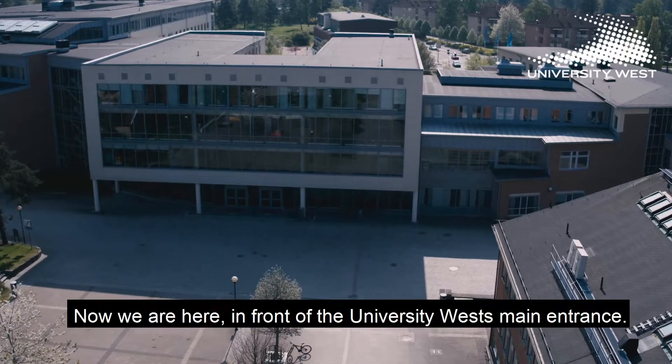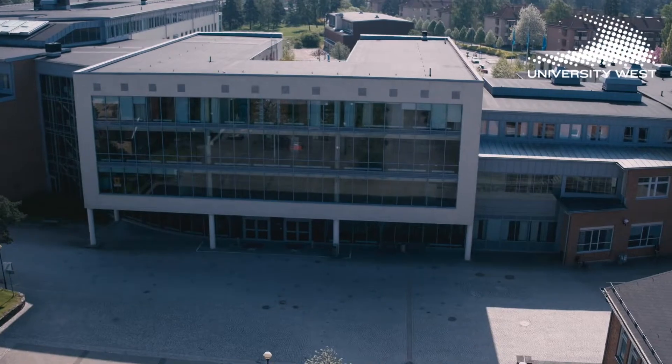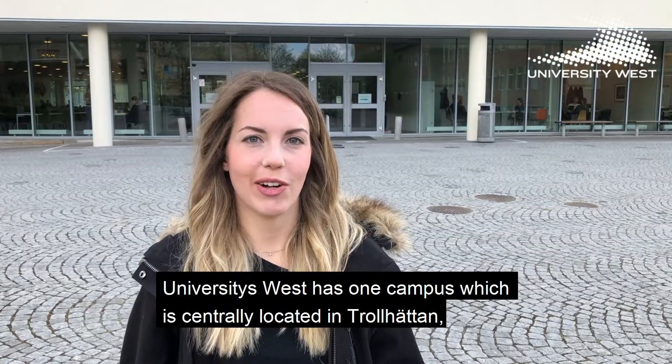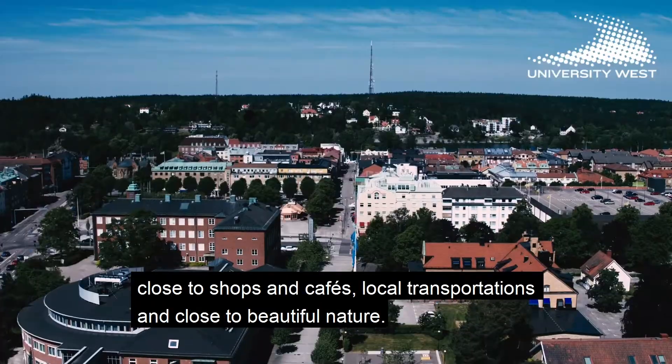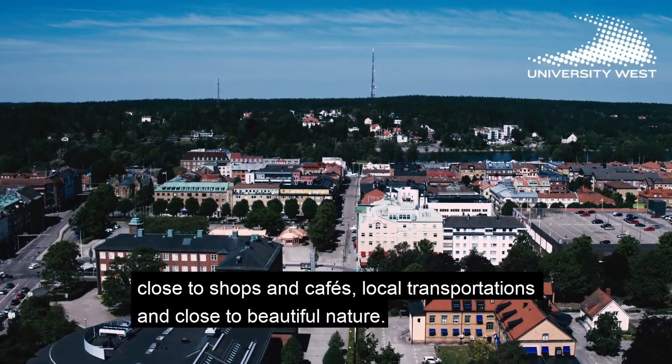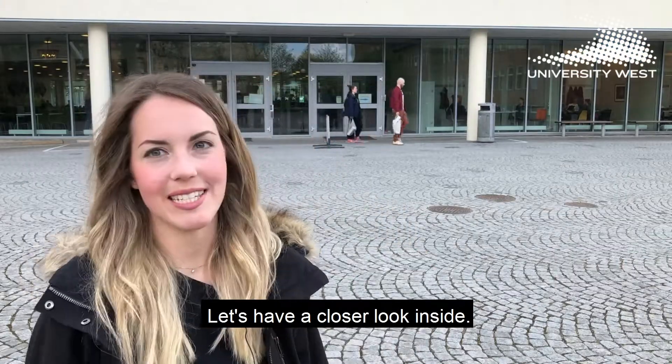Now we are here in front of the University West main entrance. University West has one campus which is centrally located in Trollhättan, close to shops and cafes, local transportation, and close to beautiful nature. Let's have a closer look inside.